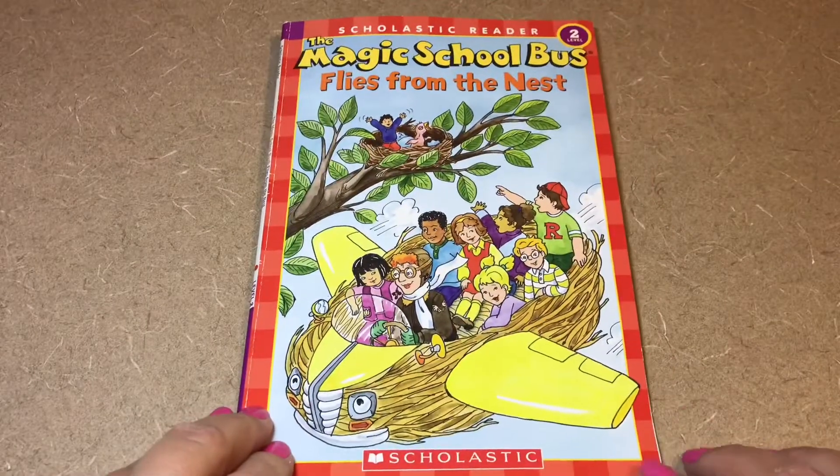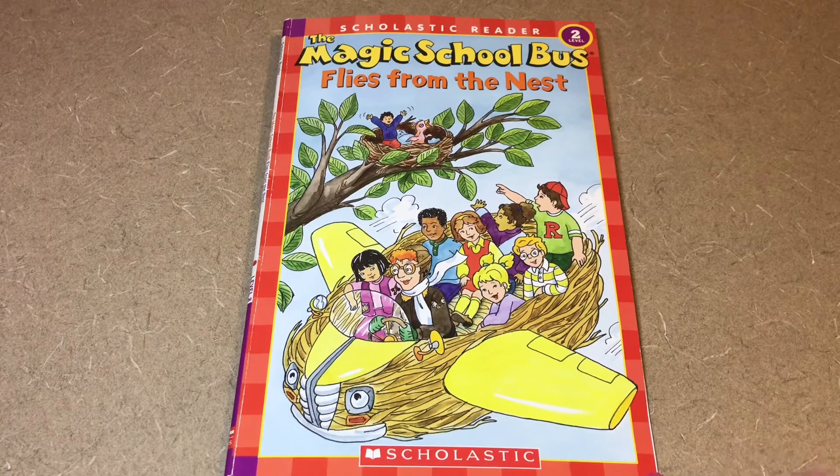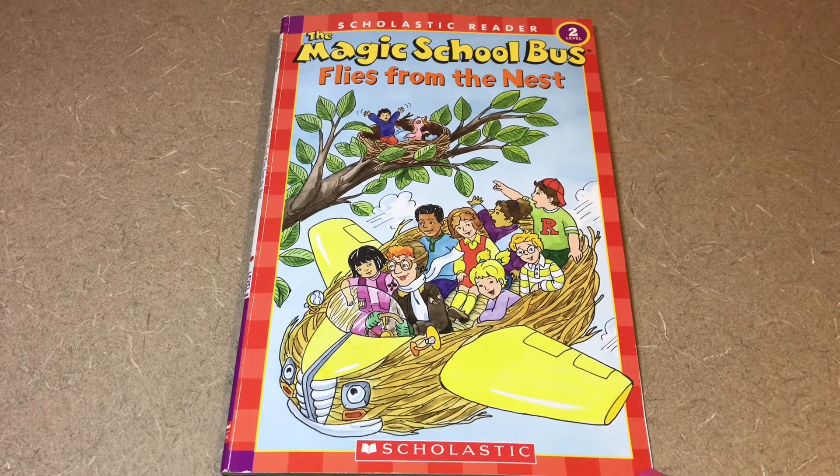Poor Carlos — I know I wouldn't want to be stuck in a nest and have to eat worms. What would you do if you were stuck in a robin's nest? Thanks for listening to Magic School Bus Flies the Nest!